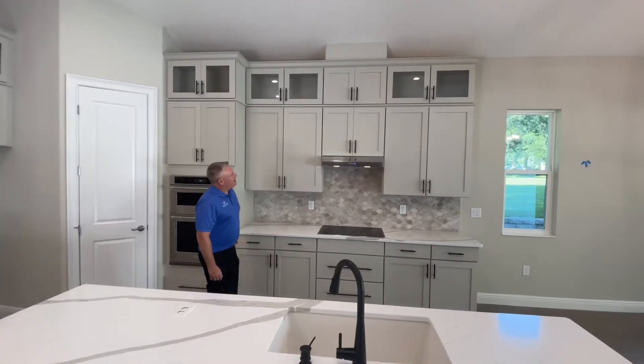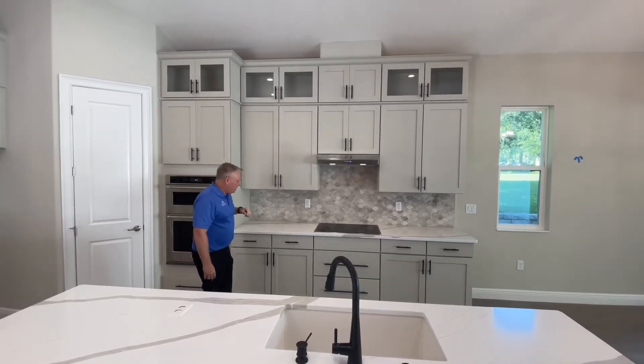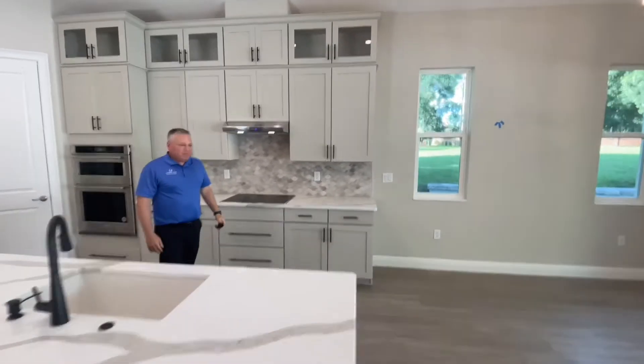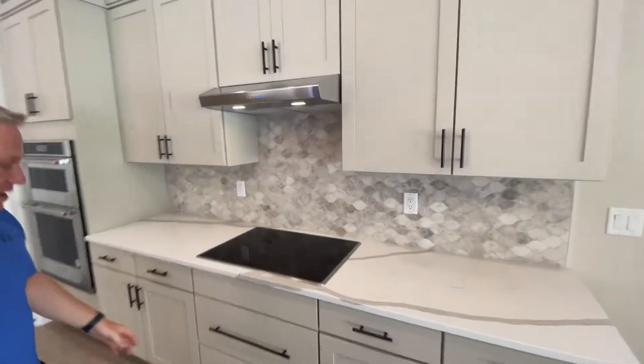Additionally, we've got these great stacking display cabinets that give you that beautiful look that takes you all the way up to the ceiling. Beautiful tile backsplash. Everything that you see inside of this home was selected by our homebuyers. We're really bringing their dream kitchen to life here.